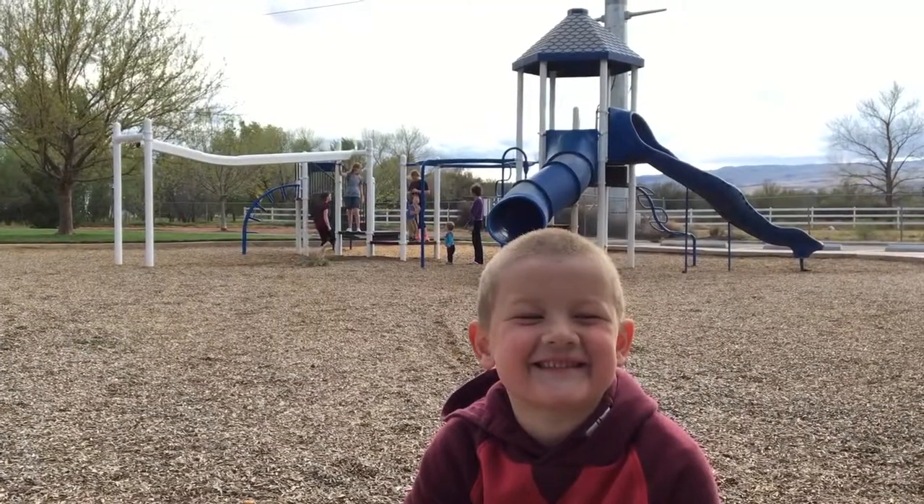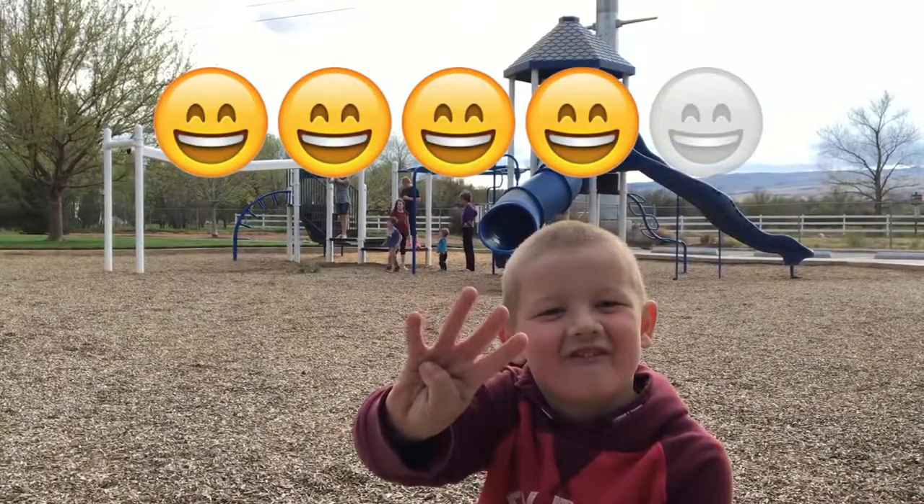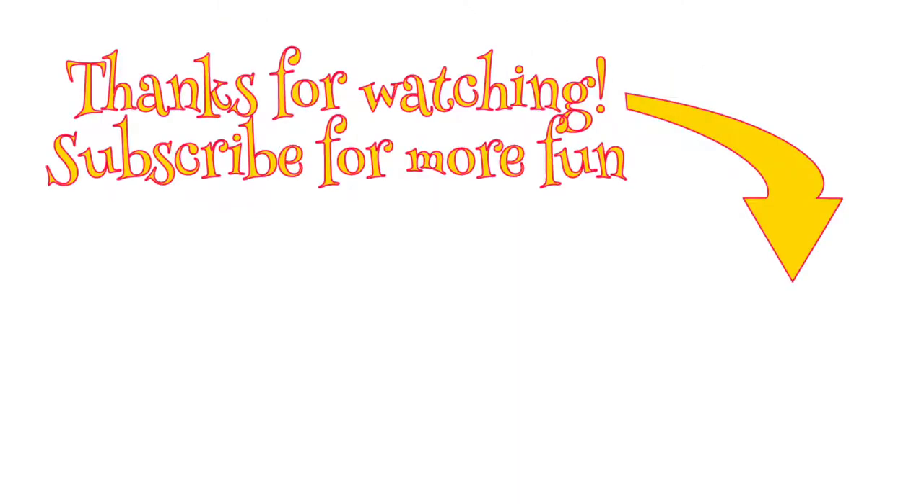Alright Miles. We give Christensen Park four smiley faces. Thanks for watching. Please subscribe.